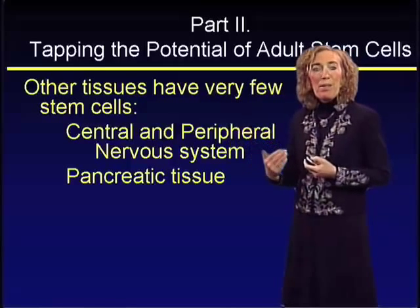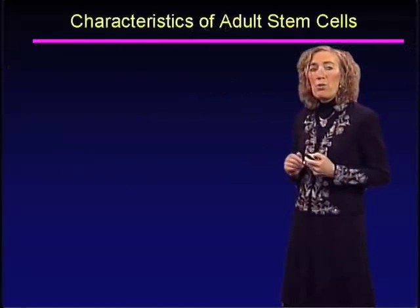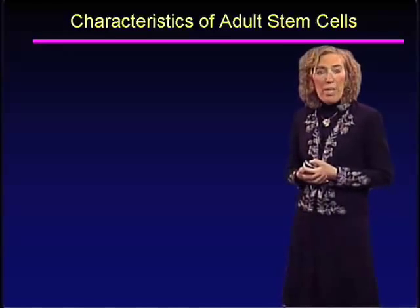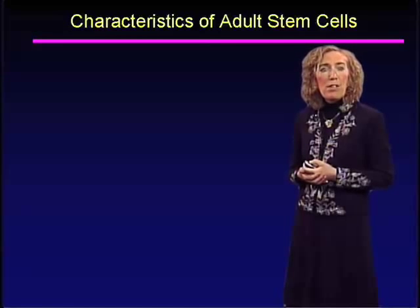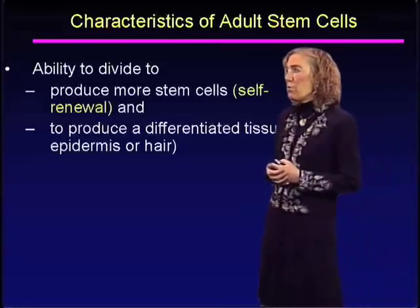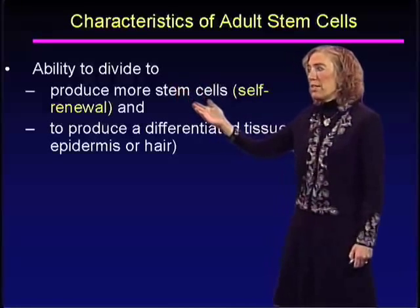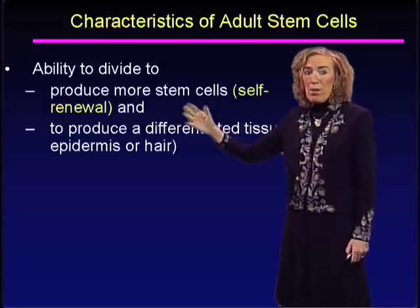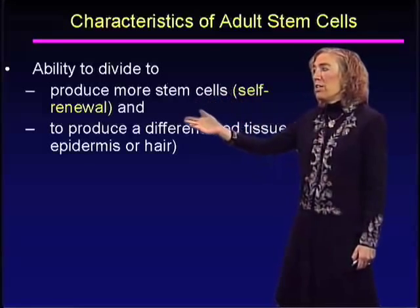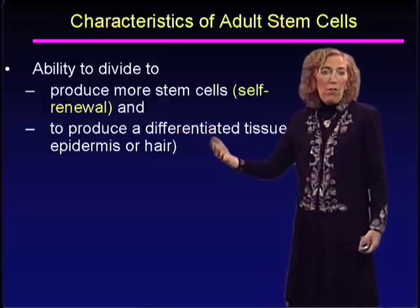That's one of the reasons why I spent the first part of my talk discussing embryonic stem cells. But for those tissues that do have an abundance of adult stem cells, we can think about using them for regenerative medicine. The characteristics of adult stem cells include the ability to divide and produce more stem cells — self-renewal capacity — and the ability to produce differentiated tissue, in our case epidermis, hair, or sebaceous glands.